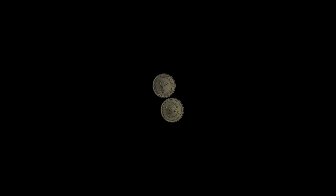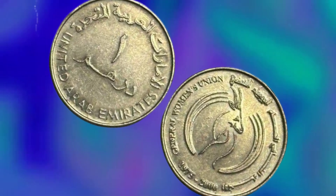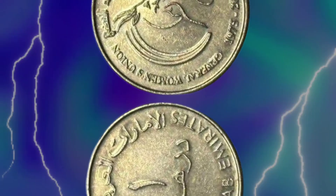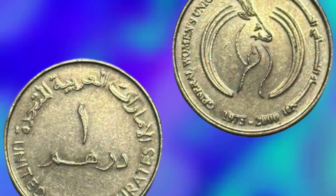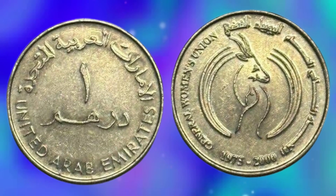The UAE Central Bank was established in 1980, and it took over the responsibility of issuing the Dirham coin. The design of the coin has remained largely unchanged since its introduction. The obverse features the national emblem of the UAE, which consists of a falcon holding a scroll with the country's name in Arabic. The reverse features the denominations in both Arabic and English, surrounded by a traditional Islamic pattern.